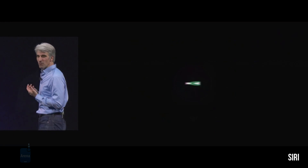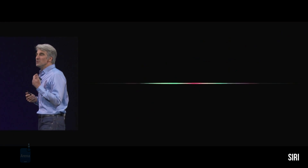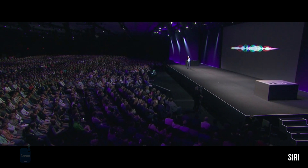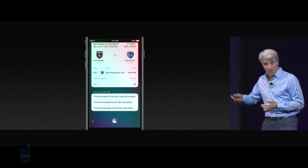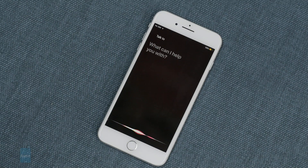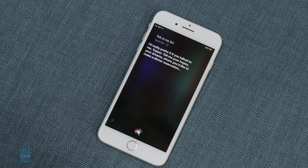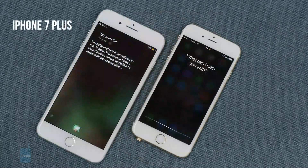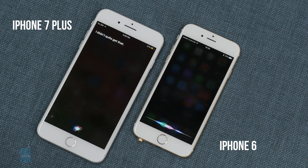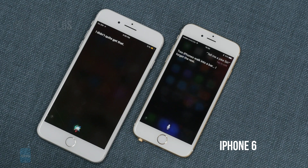Siri now sounds way more natural and human-like. It also has different intonations for most words, which means that you won't hear the same exact pronunciation from her every time. [Siri demo banter]: "I'd really prefer if you talk to me, Topper — tell me your hopes, your dreams, where you'd like to make a dinner reservation." "Let me think... no." "Tell me a joke, Siri." "Two iPhones walk into a bar. I forget the rest."